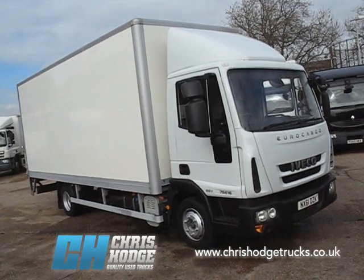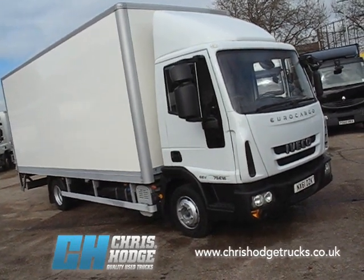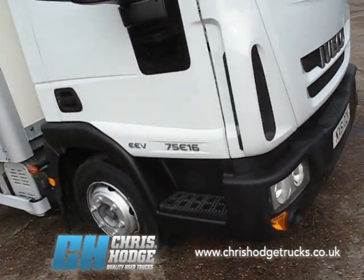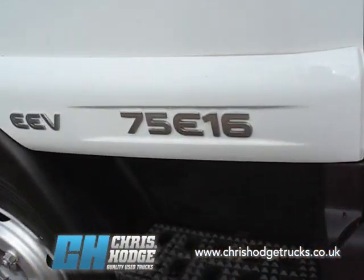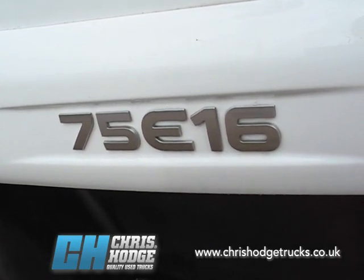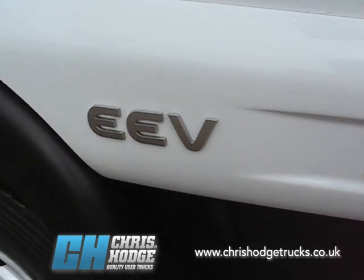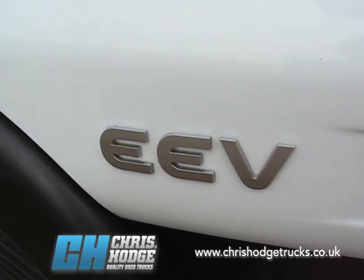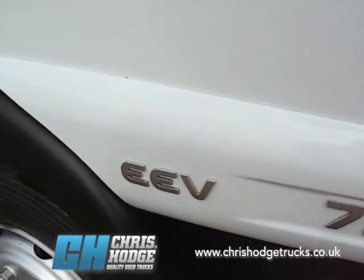Welcome back to Chris Hodge Trucks TV where it's seven and a half tonner time. If you're looking for a popular seven and a half tonner with a box body, look no further than this: the Iveco Euro Cargo 75E16 — seven and a half tonnes, 160 horsepower. That EEV means it's one step beyond Euro 5, so it's more than compliant with the London Emissions Zone.